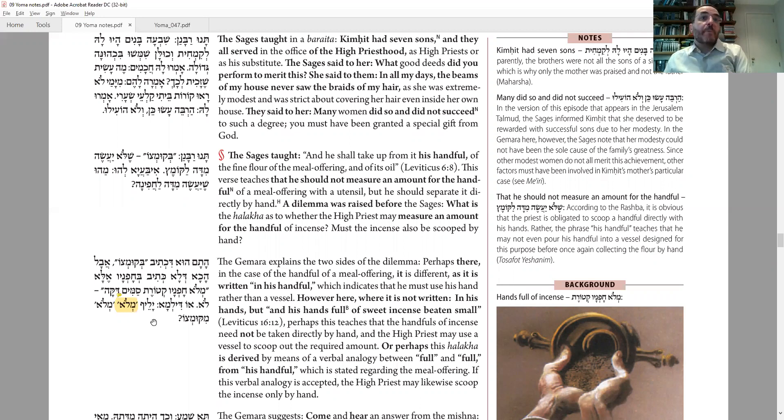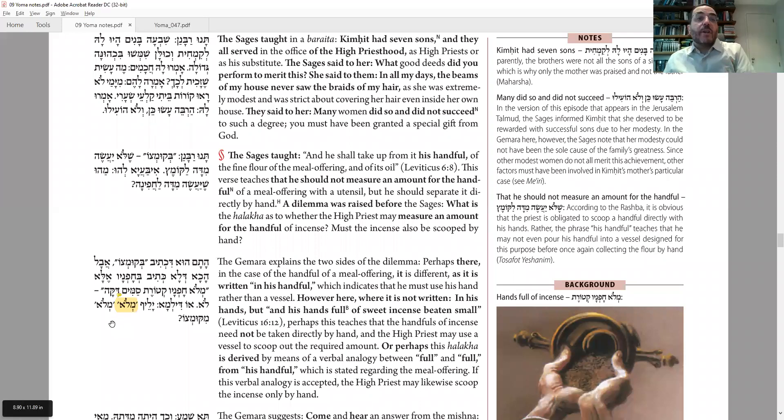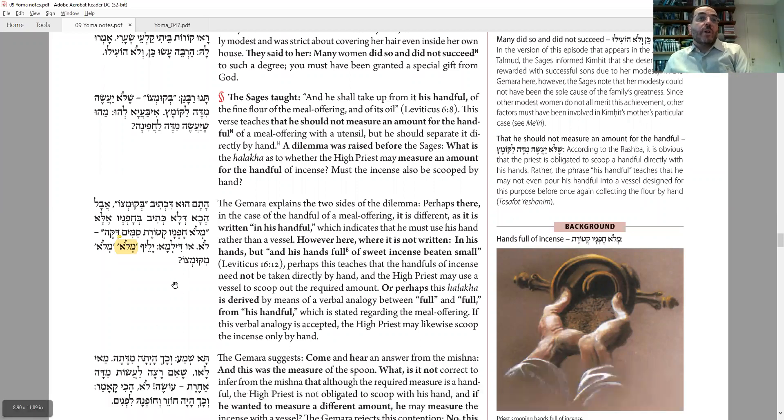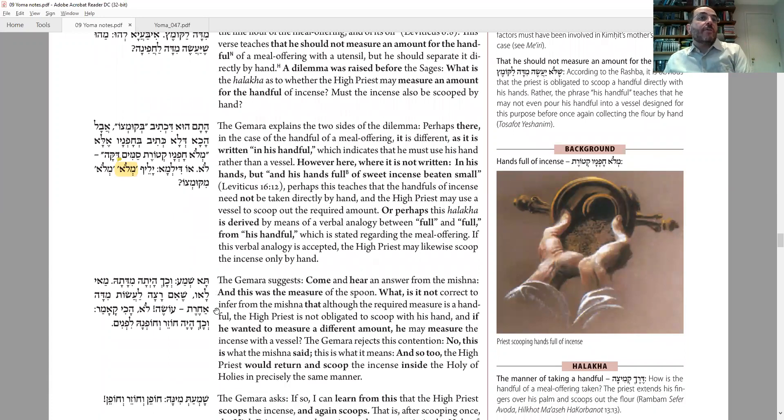Regarding the meal offering it says 'his measurement.' Here for Yom Kippur it just says 'handfuls of fine ketoret' — it doesn't say 'his' chofnav. So I might say it's not necessary — we could make a standard pre-measured amount and just use that cup. Or should we learn from the word melo — full — which appears in both: melo kumsah for the meal offering and melo chofnav for Yom Kippur? Just like the meal offering has to be measured with his hands each time, so too Yom Kippur. So the question is: is it the same law or different? We know for sure by meal offering it's relative and he has to measure every time. Is it the same for Yom Kippur?